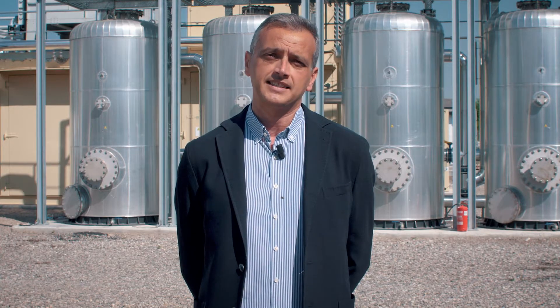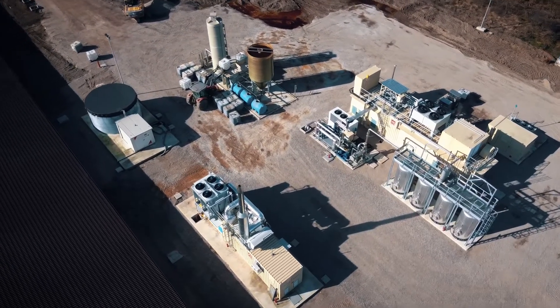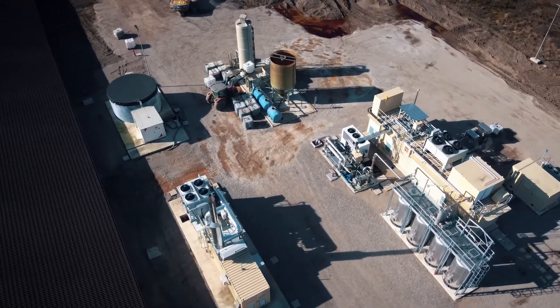The process starts with a pre-treatment where the gas is cleaned through a tower for the reduction of H2S. The sulfuric acid is reduced through this tower and then the gas is sent to a treatment skid where we compress, filter, and reduce the water content.